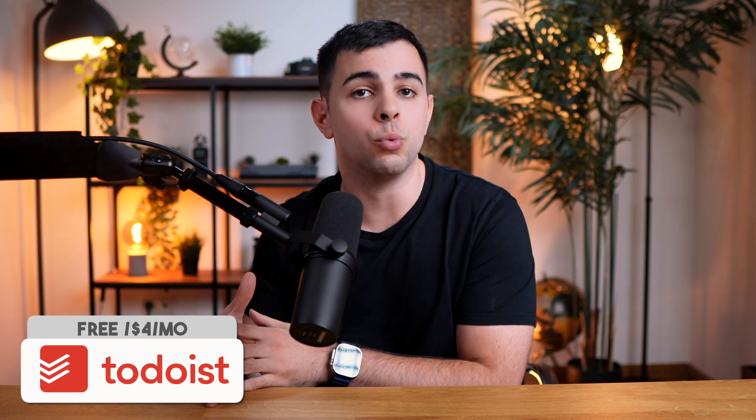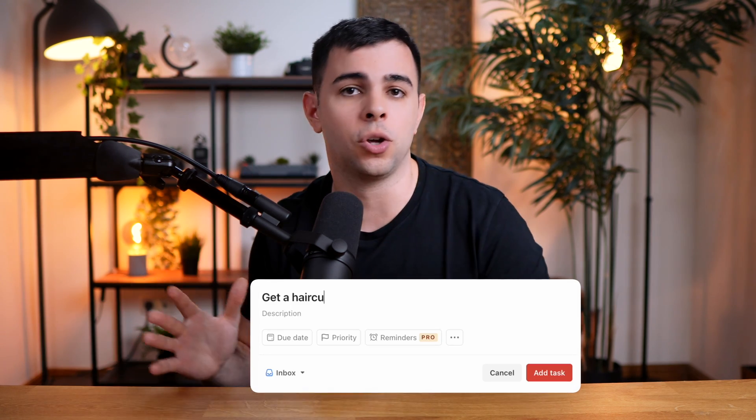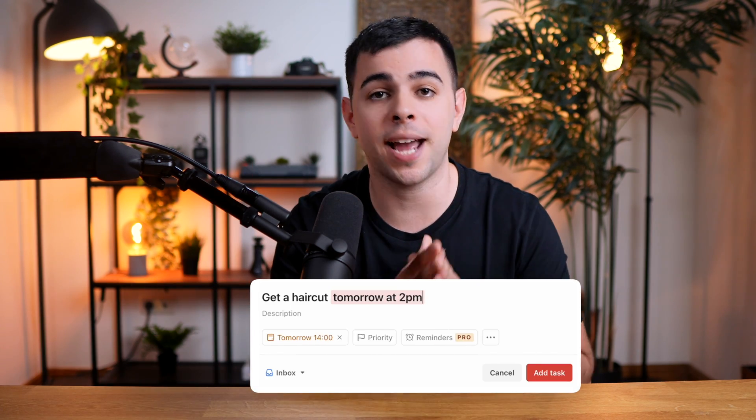At the heart of any productivity system is a good task manager. I've tried a bunch, but the one I always keep coming back to is Todoist. It's just rock solid. The natural language processing is excellent, and the free version has more features than many of the paid to-do list apps. I've made two videos on Todoist, which I'll link to in the description below.